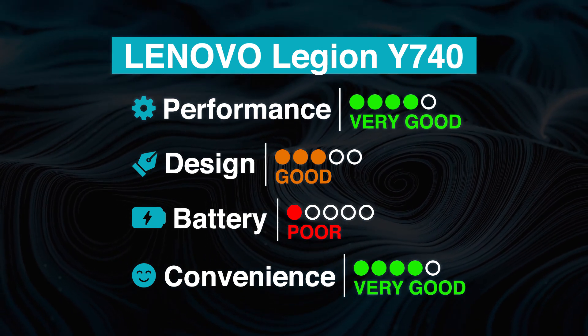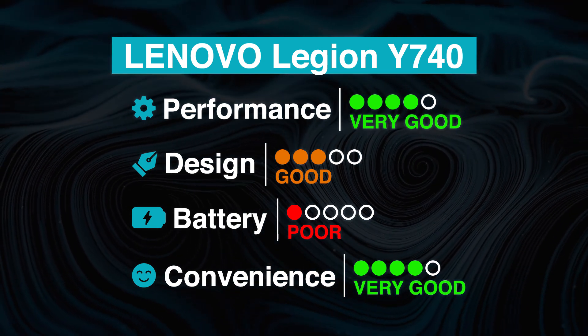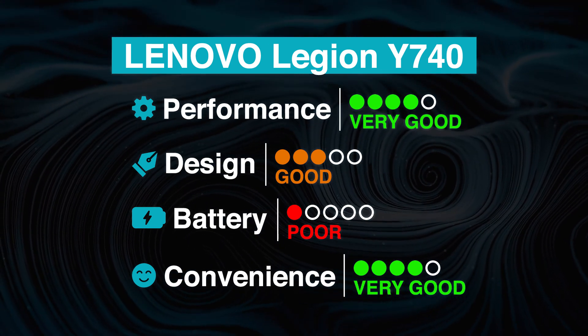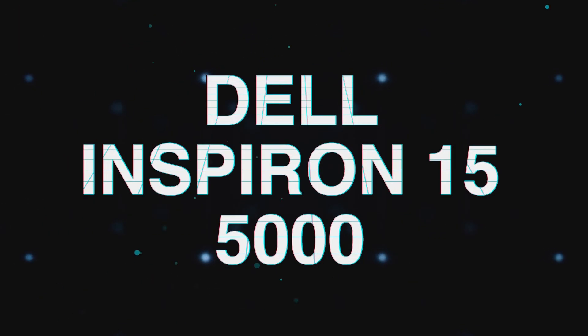Overall, the Lenovo Legion Y740 scores the best in performance and convenience, but not as well on design and especially battery. Users who prefer an affordable and powerful laptop with many ports to accommodate demanding Photoshop sessions will certainly appreciate this laptop.